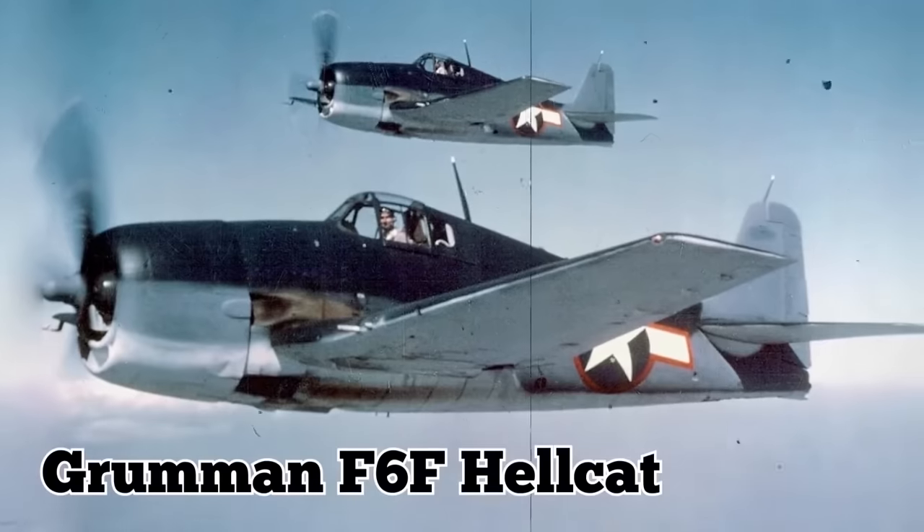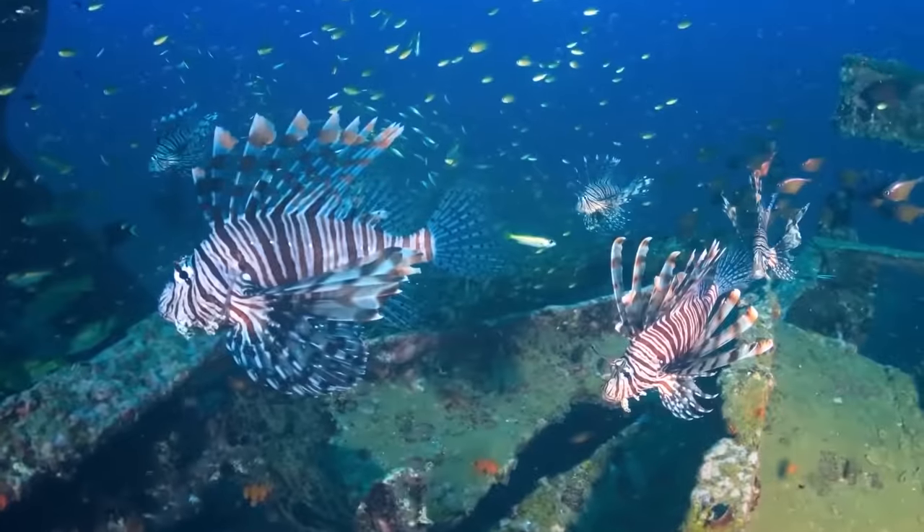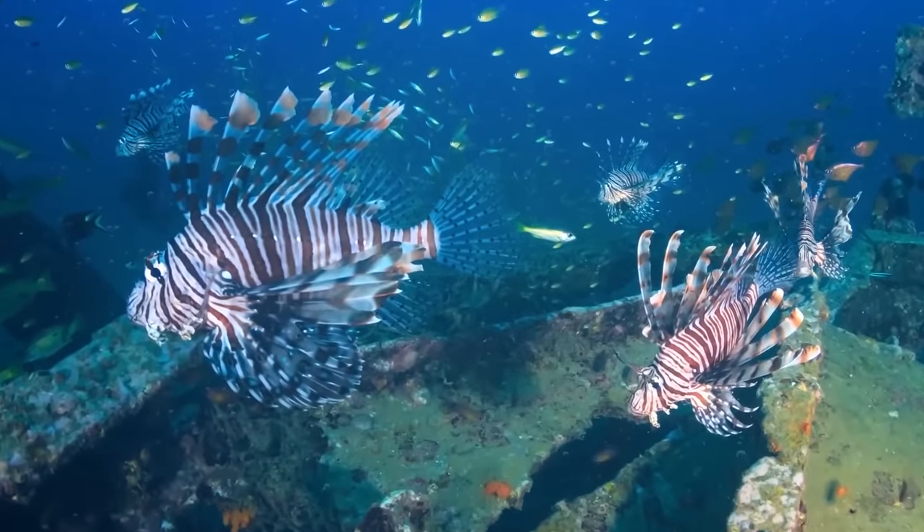The plane they found is a Grumman F-6F Hellcat, completely crusted over with marine growth. It also happens to be the new home of a group of lionfish.